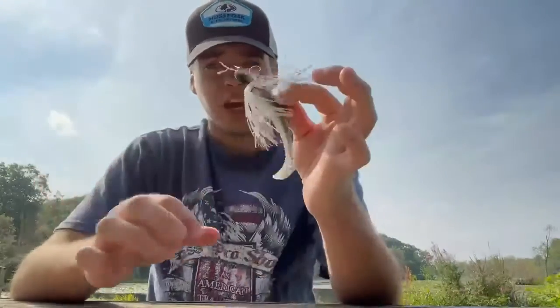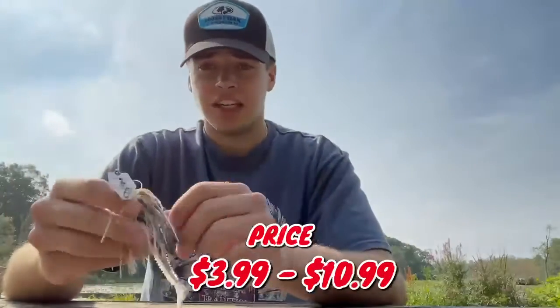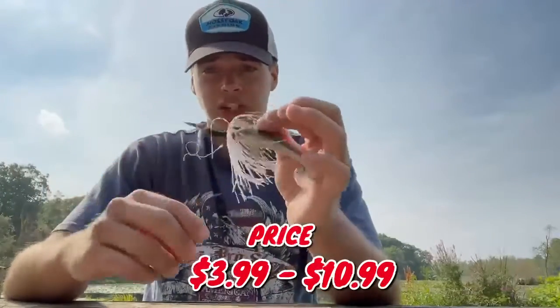Let's talk about the price of a chatterbait. A chatterbait ranges anywhere from $3.99 to $10.99. All you got to do is get the cheaper one and you'll catch fish.